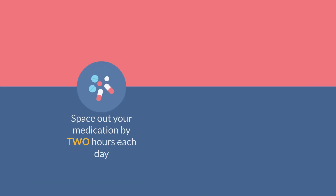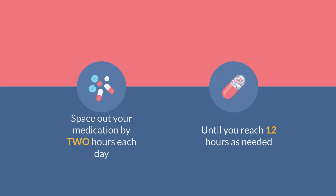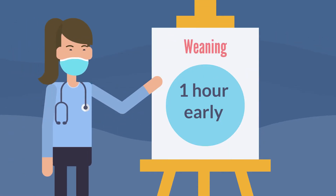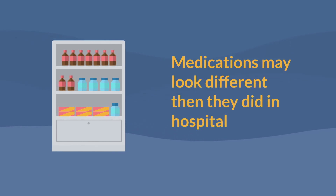Space your medication out by two hours each day as needed, until you reach 12 hours as needed. Please note that if you cannot tolerate weaning, you can take the medication one hour earlier than scheduled and try to wean again at the next dose. Based on the pharmacy supply, the medications may look different than they did in the hospital, which is okay.